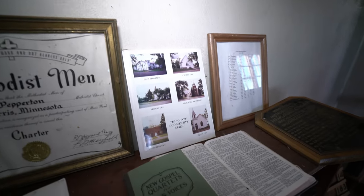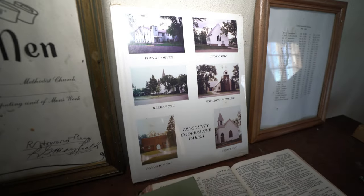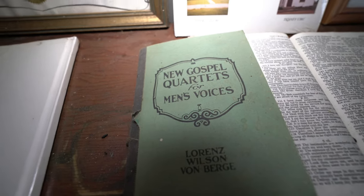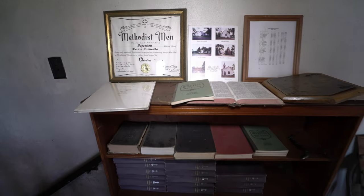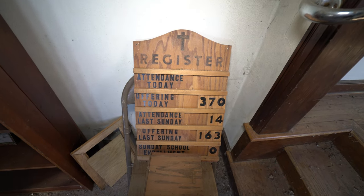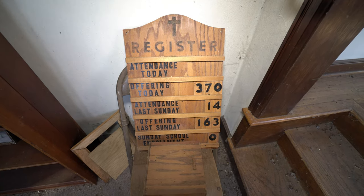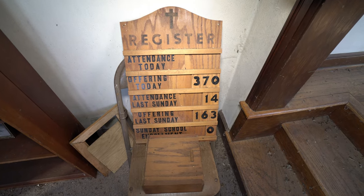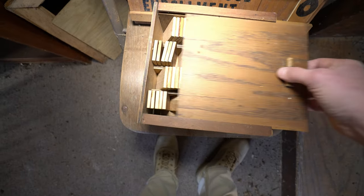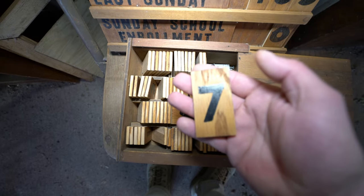So this is like some little setup. Do you think they used to give tours here? I don't know. New gospel quartets for men's voices. Another one of those — how many people were in today. Registered attendance today, there's nothing but offering today, 370. They made 370 bucks. Attendance last Sunday, only 14. Offering last Sunday, 163. What's this? The little offering box? The numbers to switch on here.